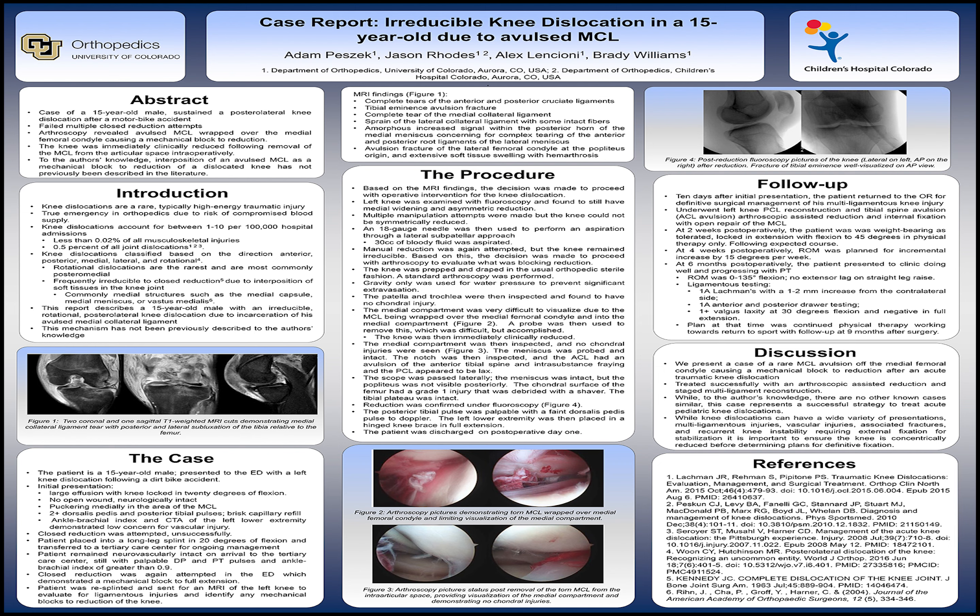The rest of the diagnostic scope was completed and confirmed the other injuries seen on MRI. The patient was placed into a hinged knee brace locked in full extension and was discharged from the hospital on post-operative day 1.